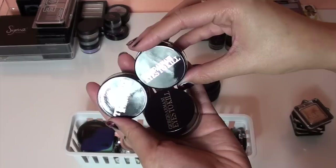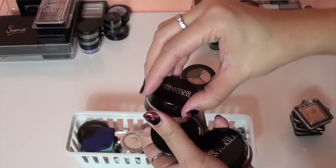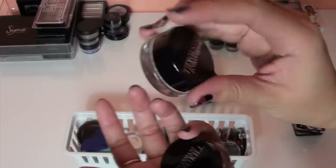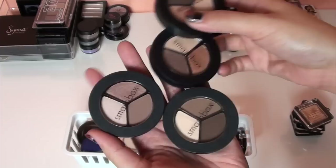These are also easy — the Giorgio Armani Eyes to Kill eyeshadows. They're fairly new in my collection and so pretty, so I'm keeping these for sure.